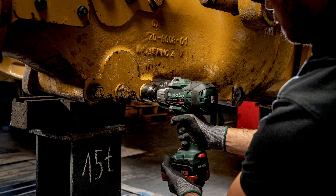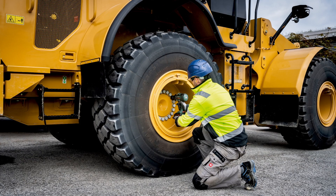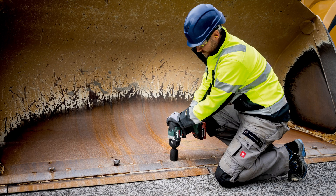This impact wrench is perfect for industrial equipment maintenance, construction, and commercial vehicle maintenance.